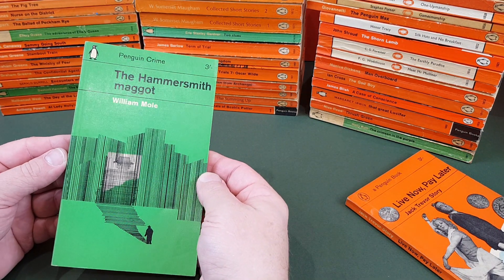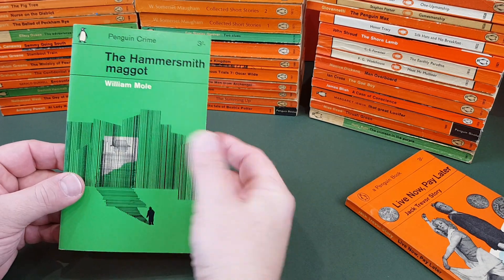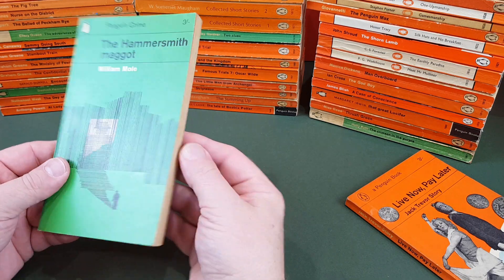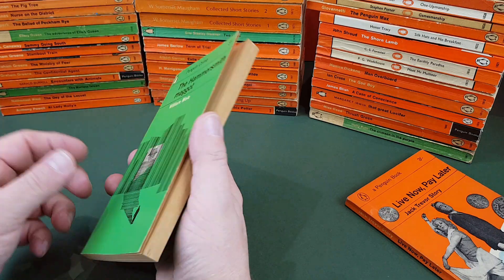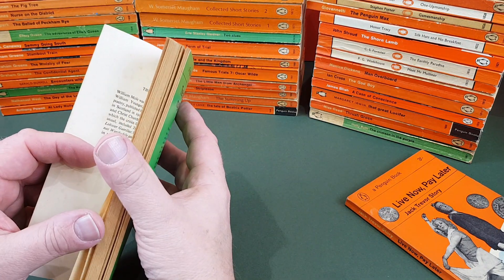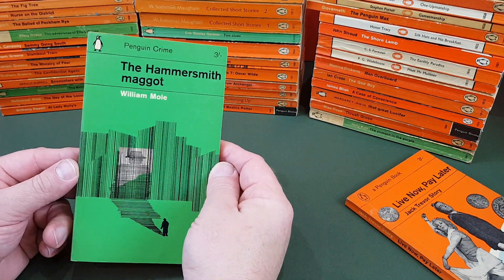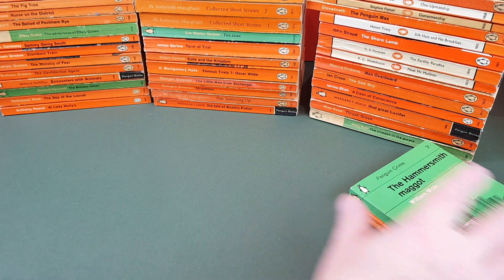Hammersmith Maggot by William Moore — I think I've had this one a little while. Another great 60s crime title — look at it, it's just stonking, isn't it? Such great design. It's a Romek Marber one again. We're into 1963 now date-wise on these.